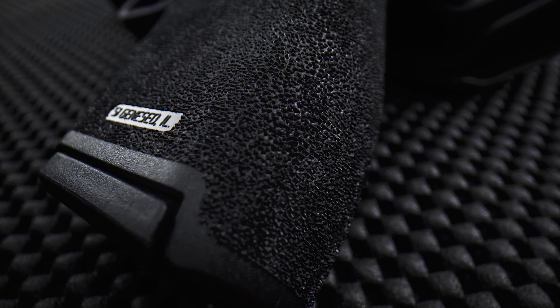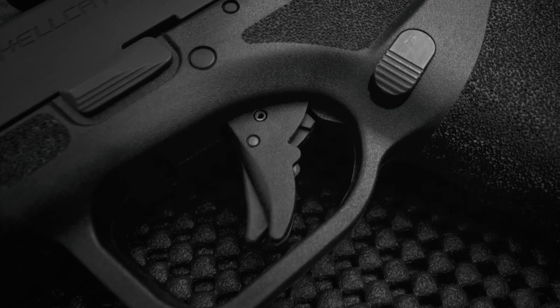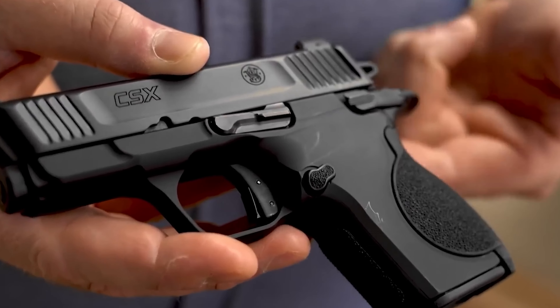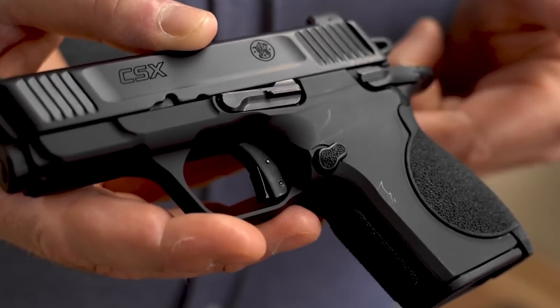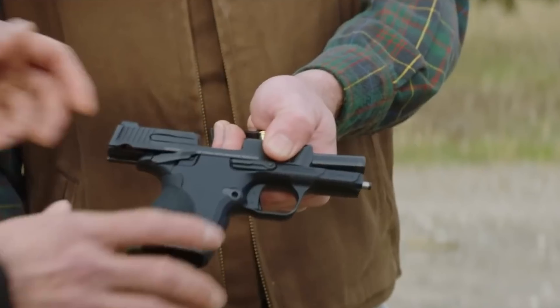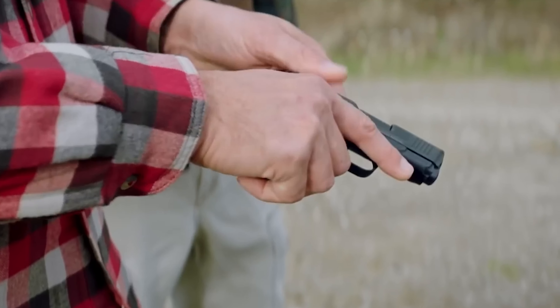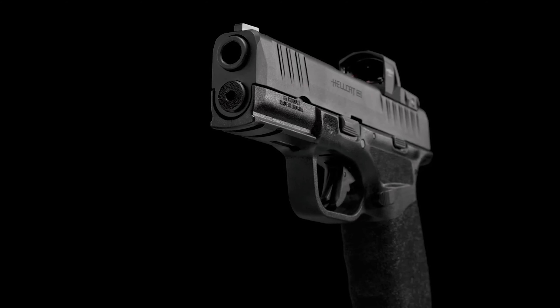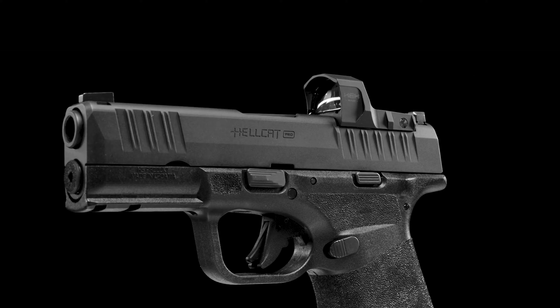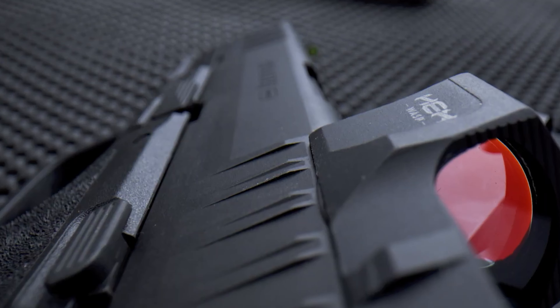Whether you're looking for something with less recoil, lighter weight, or simply more ergonomic for daily carry, we've got you covered. Join us as we dive into each option, discussing their features, benefits, and why they made our top list. Perfect for self-defense enthusiasts seeking practical and senior-friendly concealed carry solutions. Stay safe and let's get into the details of finding the right concealed carry gun for you.